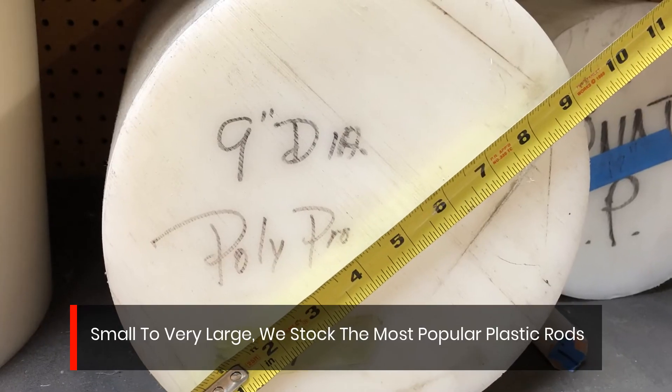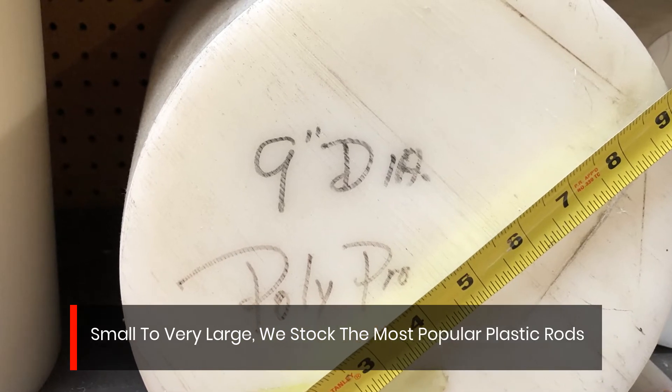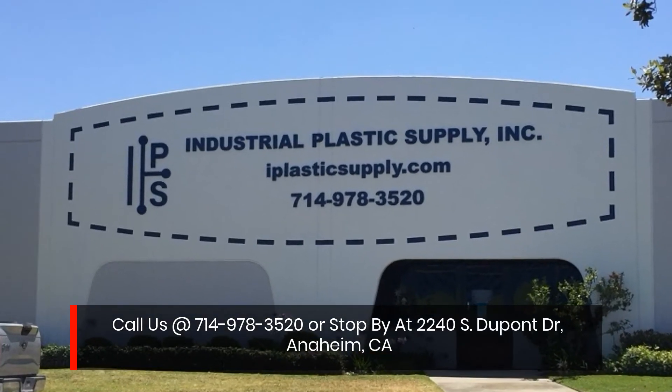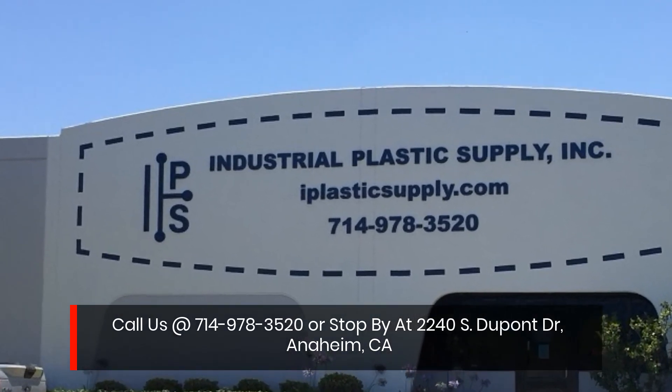Small to very large, we stock the most popular plastic rods. Call us at 714-978-3520 or stop by at 2240 S. DuPont Drive, Anaheim, CA.